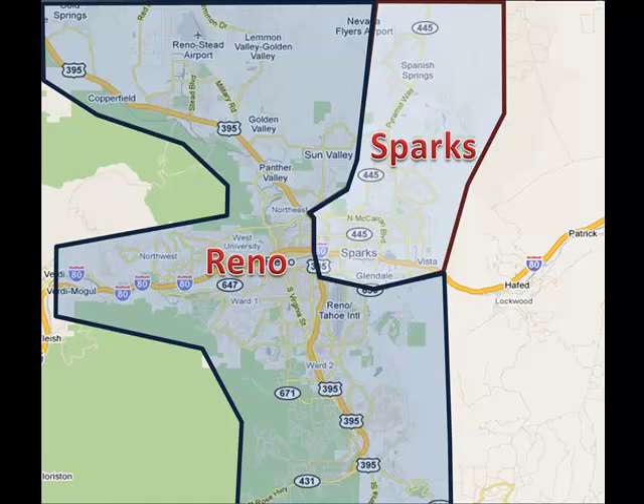Welcome to the Reno and Sparks Area Orientation. My name is Kyle Kirsch, owner and broker of Kirsch Realty. Over the next few minutes, we'll explore what the area has to offer along with the advantages of each distinctive neighborhood.